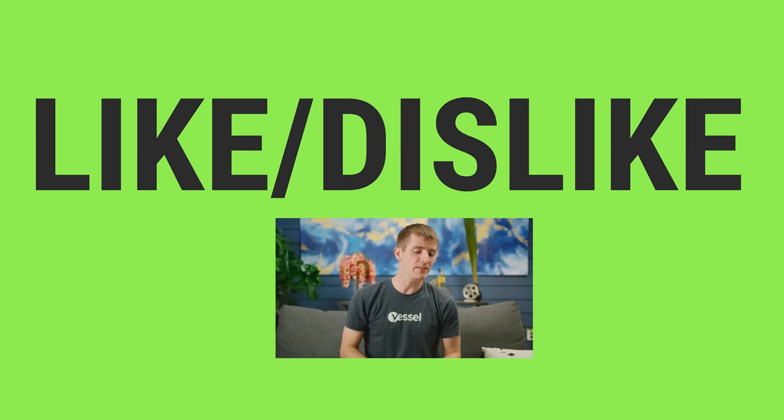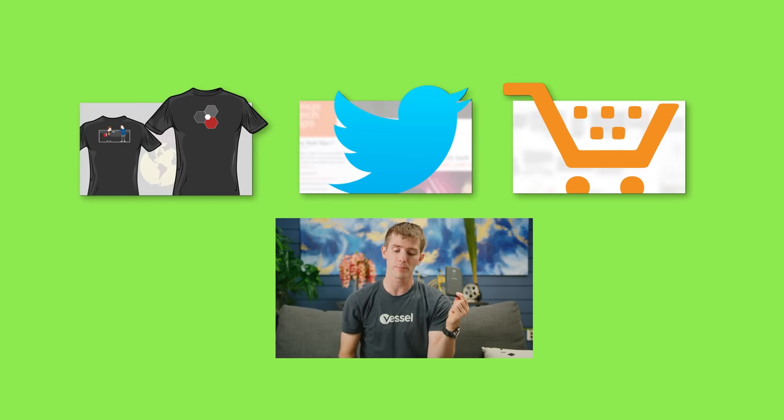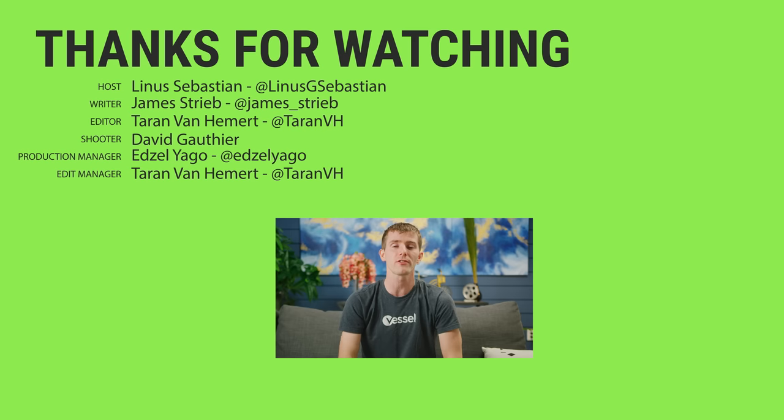Thanks for watching, guys. If you disliked this video, you can hit that button, but if you liked it, hit like, get subscribed, or maybe consider checking out where to buy the stuff we featured at the link in the video description. Also down there is our merch store, which has cool shirts — not like the one I'm wearing, different cool shirts — and our community forum, which you should totally join.